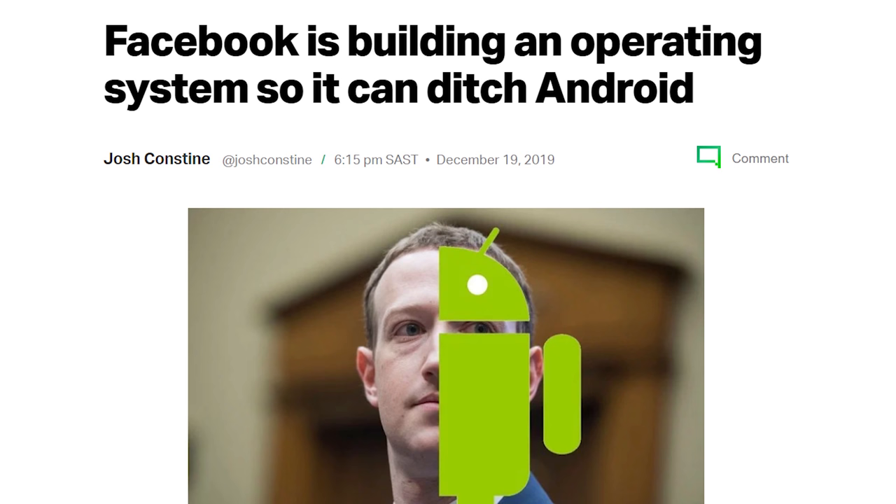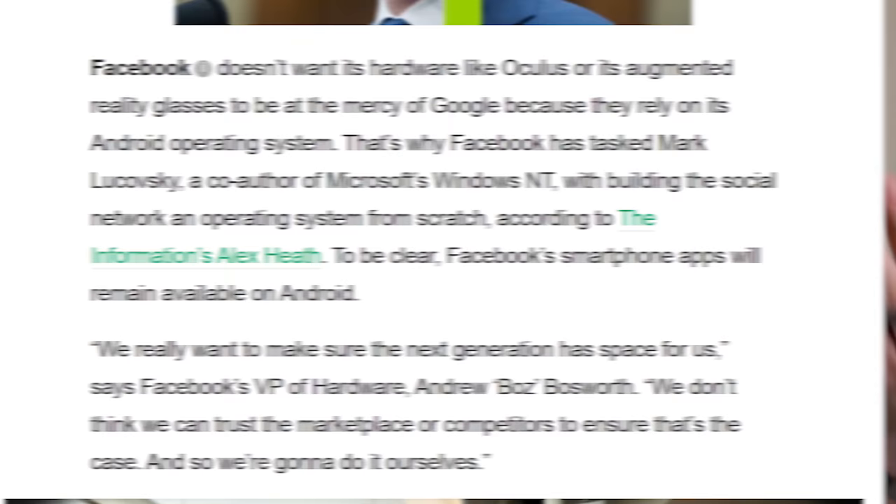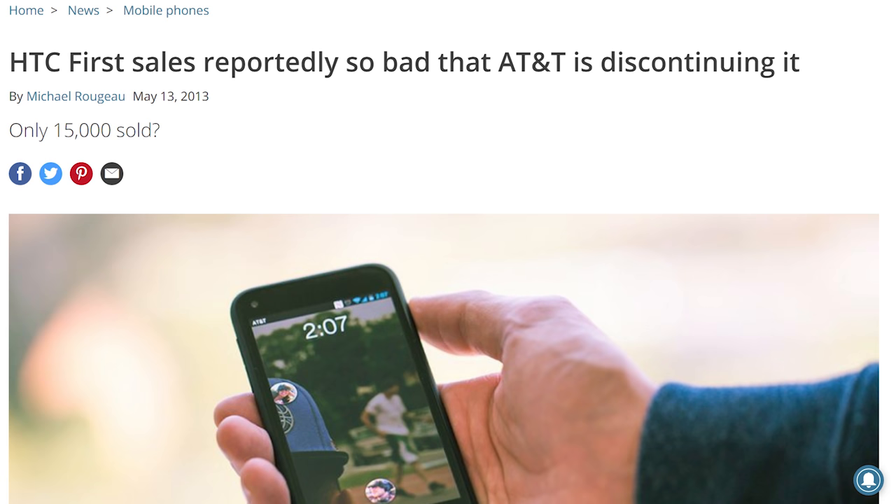Just because they're going to stop using your phone number doesn't mean they want to stop being on your phone, because Facebook is working on developing their own operating system. This is going to be led by Mark Lucovsky, apparently a co-author of Microsoft's Windows NT. He's building Facebook's OS for phones and probably everything they're building like the Facebook Portal — so that Facebook can have more control rather than giving power to Apple and Google.